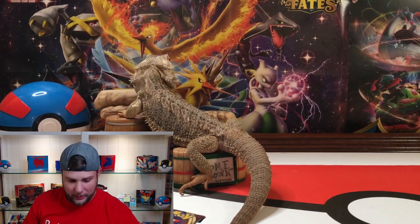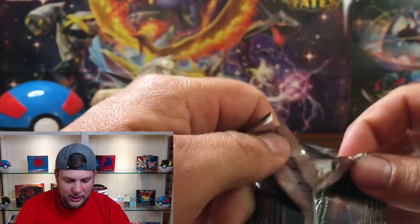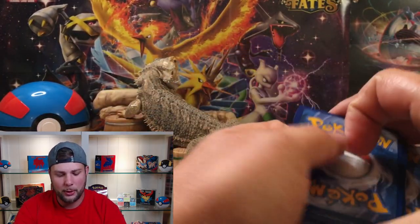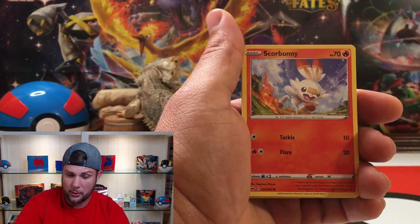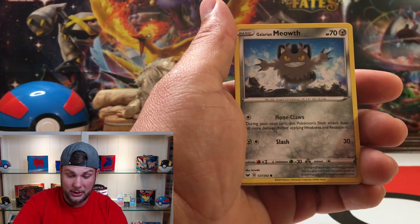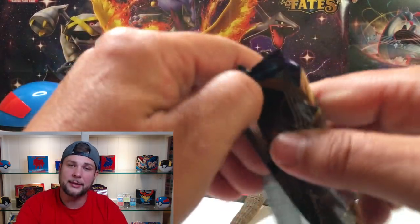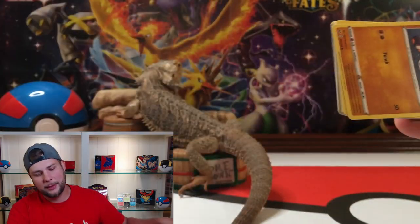I got plenty of stuff to keep you entertained during this quarantine, don't you worry — plenty more content to come. Now that the setup is done, I can focus on getting you more content, more videos, and more new product from the Pokémon Company, as well as old product. I really do love Hidden Fates. I also love Burning Shadows and I'm still on a hunt for the Charizard out of both of those sets, so we're not done pulling.